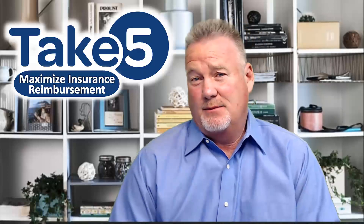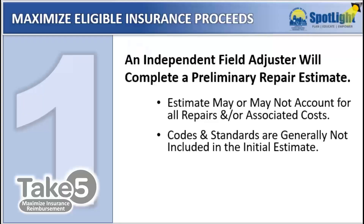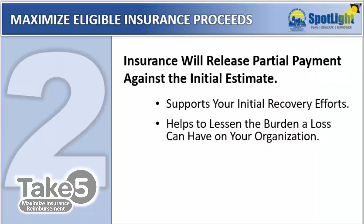Number one: an independent field adjuster will provide a preliminary estimate based on the damages identified to date from their initial site visit — this may or may not include all repairs and codes and standards. Number two: insurance will generally release a partial payment against the initial estimate in order to support your initial recovery efforts.